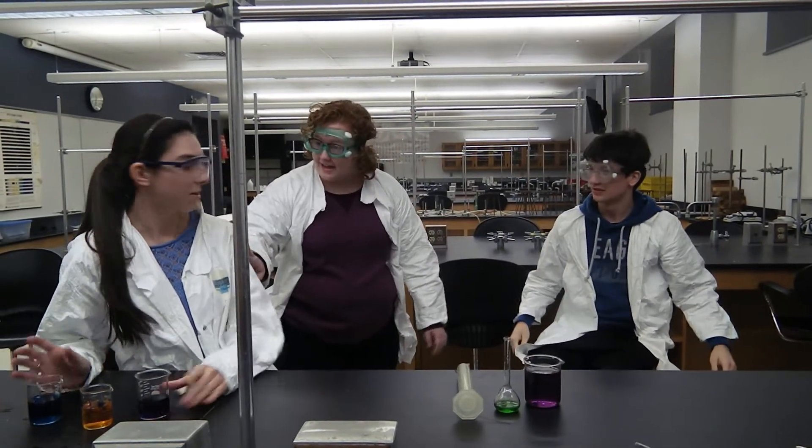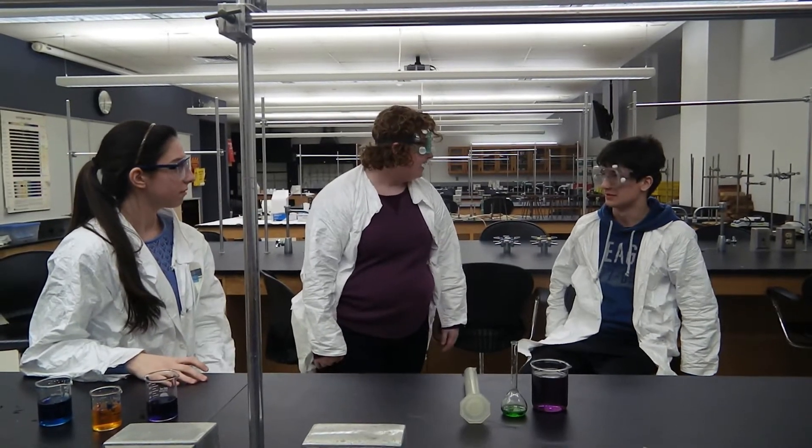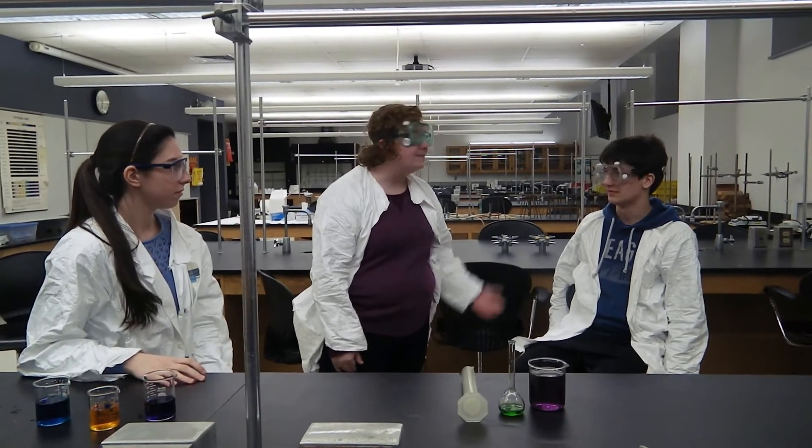Don't do that! Are you okay? Chemical spills are dangerous. They can result in burns or accidents, and you could die. Next time, try not to spill the chemicals. And if you do, make sure you tell me.